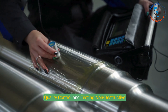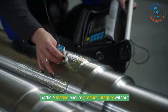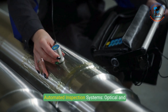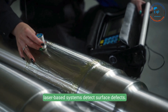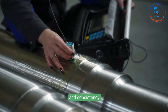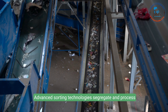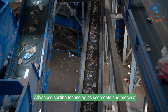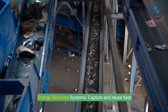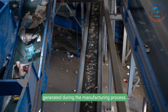6. Quality control and testing: non-destructive testing (NDT) — including ultrasonic, X-ray, and magnetic particle testing — ensures product integrity without causing damage. Automated optical and laser-based inspection systems detect surface defects, with AI-driven quality checks for dimensional accuracy and consistency. 7. Sustainability technologies: advanced sorting technologies segregate and process scrap efficiently, reducing environmental impact. Energy recovery systems capture and reuse heat generated during manufacturing, lowering energy consumption and greenhouse gas emissions.